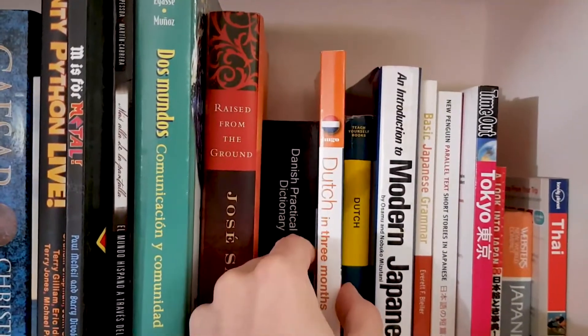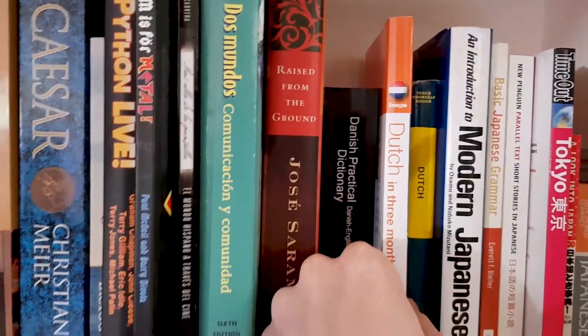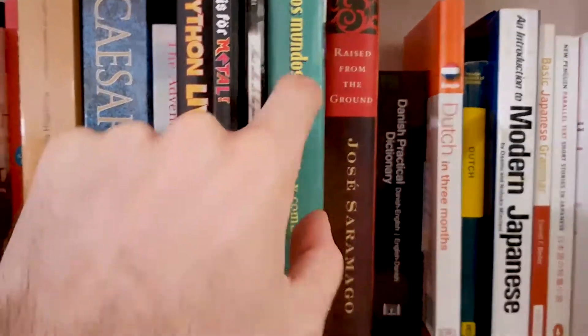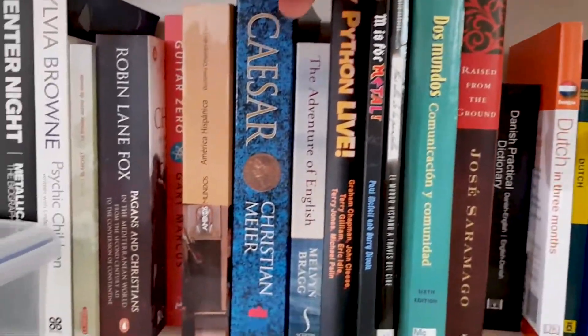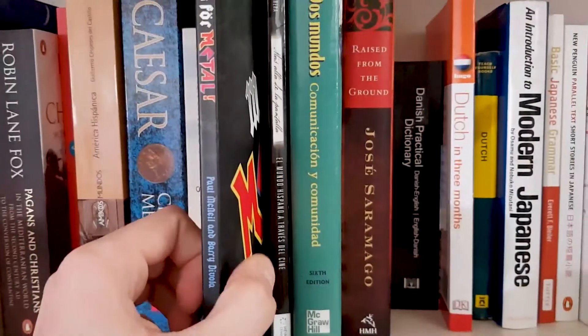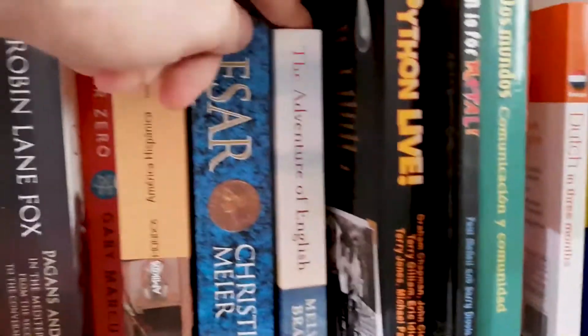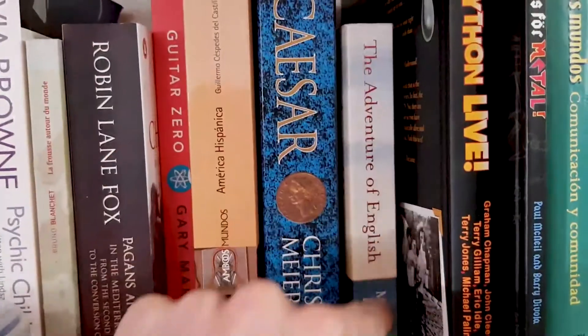Dutch in Three Months — a lot more useful. Danish dictionary — you've got to have a dictionary at some point. That's just a novel, interesting enough. Really good textbook — I used it for Spanish in uni. M is for Metal — just a fun one. Monty Python. Adventure of English — if you have enough time and you're interested in English, this is the history of the language — this is the one for you.